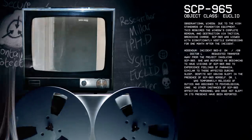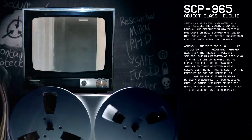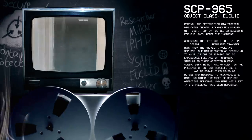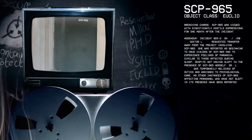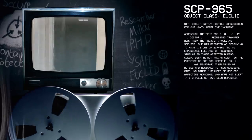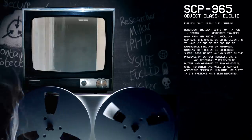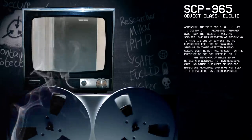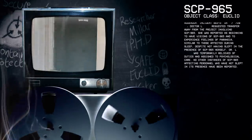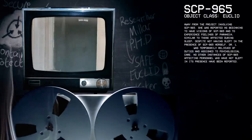Addendum. Incident 965-2. A doctor requested transfer away from the project involving SCP-965. She was reported as beginning to have visions of SCP-965 and to experience feelings of paranoia, similar to those affected during sleep, despite not having slept in the presence of SCP-965 herself. The doctor was temporarily relieved of duties and assigned to psychological care. No other instances of SCP-965 affecting personnel who have not slept in its presence have been reported.